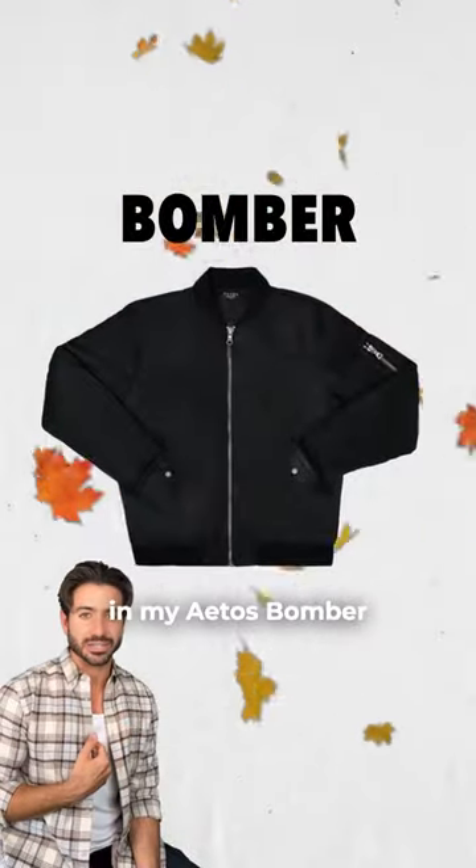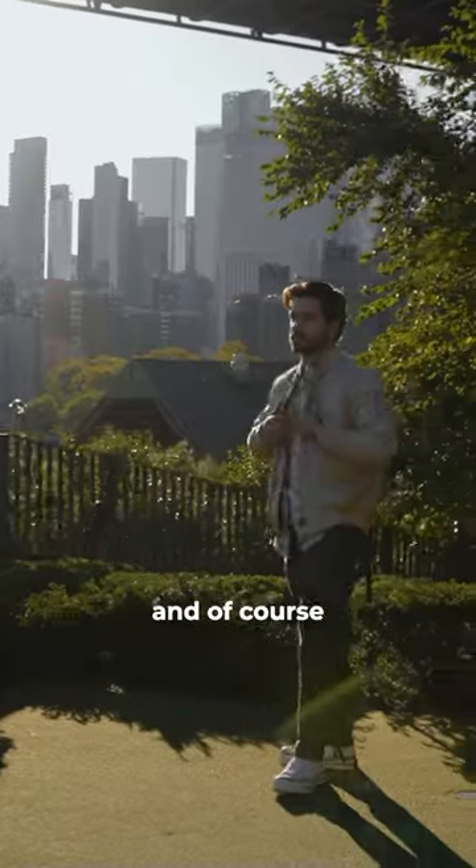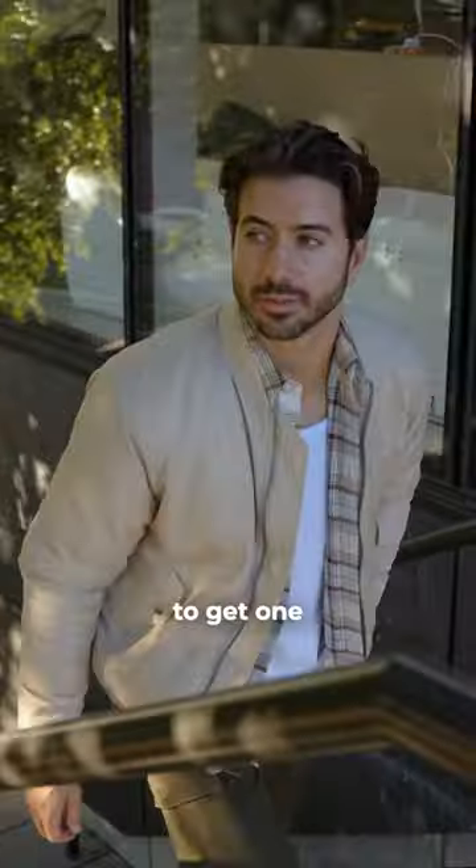Second, I'm going to be living in my Atos bomber this fall. You can layer it with a hoodie, a t-shirt, or even a flannel underneath. It'll keep you warm and of course it's very stylish. And any guy can pull this off, so if you don't have a bomber jacket yet, this is your sign to get one.